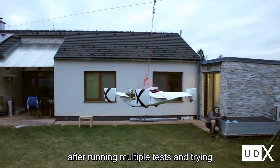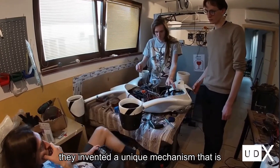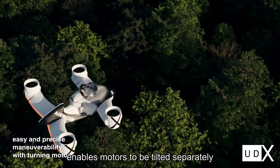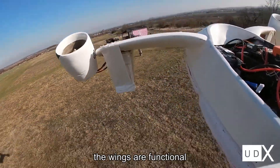After running multiple tests and trying different variants, the engineers at UDX came up with a smart solution. They invented a unique mechanism implemented in the body of the drone that enables motors to be tilted separately. Thanks to this new concept, the vehicle can maintain the optimal angle, ensuring the wings are functional.